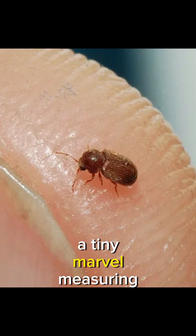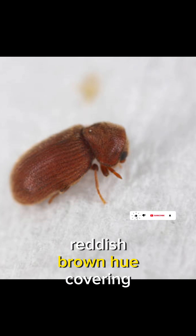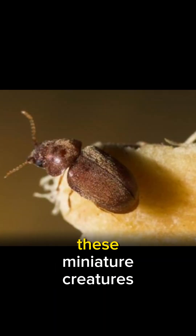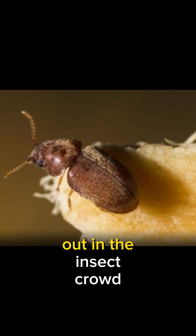Meet the Biscuit Beetle, a tiny marvel measuring only 2-3 mm long, with a velvety reddish-brown hue covering its body, adorned with fine golden-brown hairs. These miniature creatures may be small, but their distinctive appearance makes them stand out in the insect crowd.